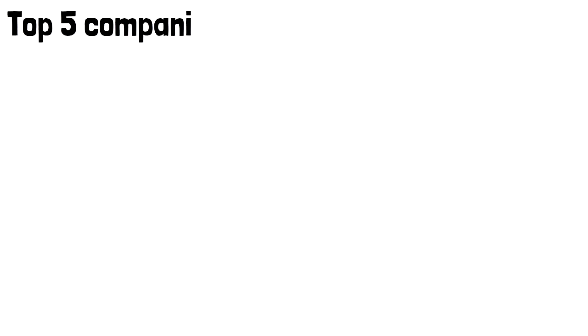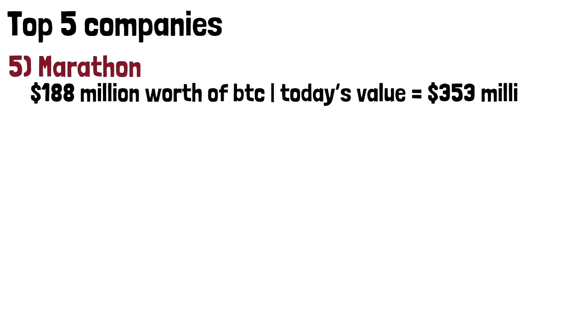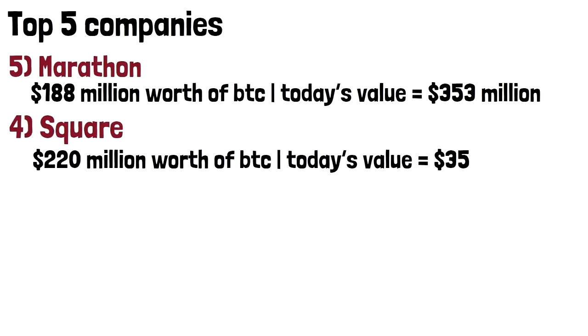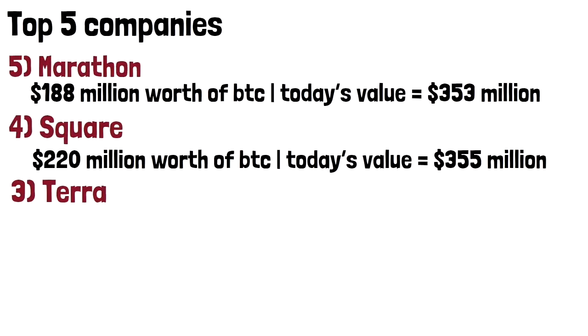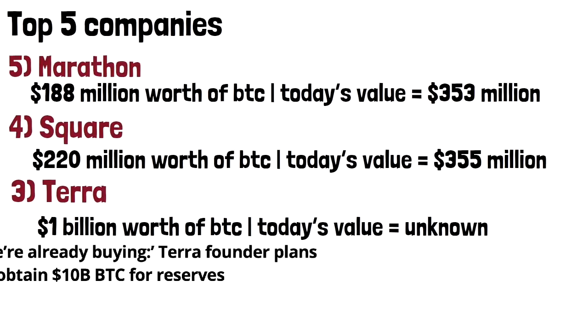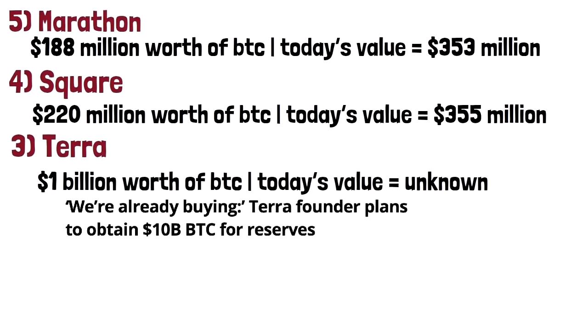Here are the top companies that hold Bitcoin on their balance sheets. Marathon is in fifth place — they purchased $188 million worth of BTC back in 2020, and today's value is more than $353 million. On the second spot, we have Jack Dorsey's company Square, who bought $220 million worth of BTC, now worth more than $350 million. On the third spot, we have Terra, a blockchain platform specializing in stablecoins, which bought more than $1 billion worth of BTC, with founders planning to obtain $10 billion BTC for reserves.